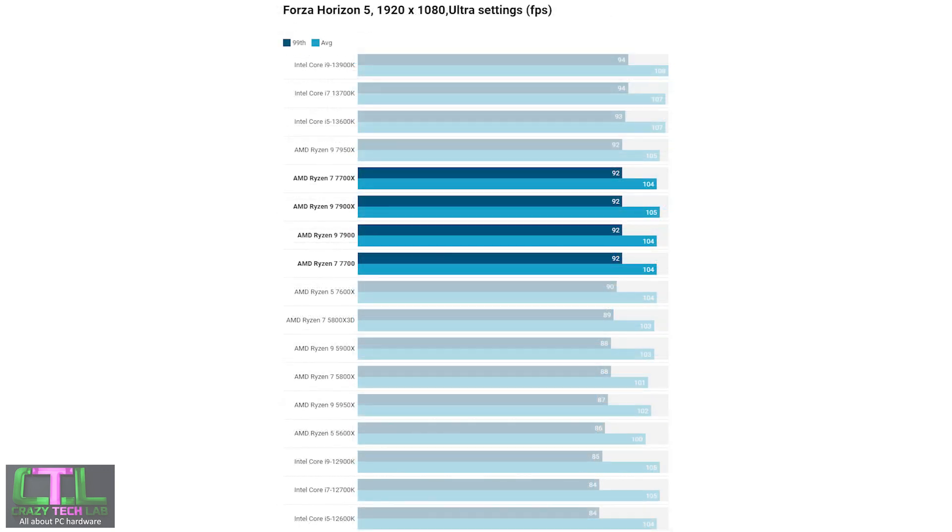In Forza Horizon 5, there isn't huge scaling at the top end — you'd need a more powerful GPU — but there's still noticeable scaling with an RTX 3070. The low-power CPUs generally keep up with their X-edition counterparts. The Core i5 13600K remains a thorn in AMD's side with slightly better 99th percentile and average frame rates, but both low-power CPUs were faster than the Ryzen 5 7600X and even the Ryzen 7 5800X3D on the older AM4 platform.